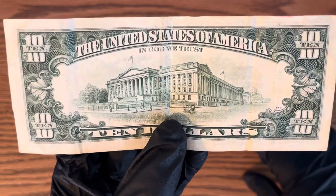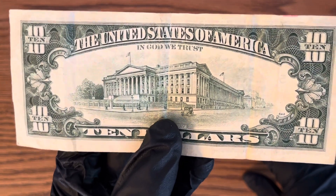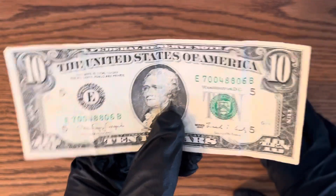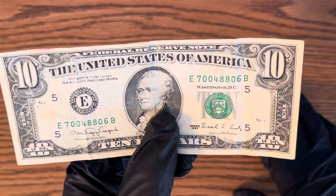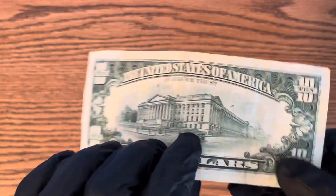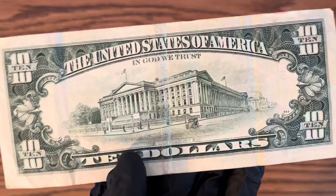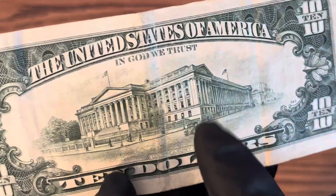So I got this back and I was like, wow, this is the coolest thing ever. Because I've been collecting money my whole life — just one of my favorite hobbies. It just looks so different compared to the newer money out today.